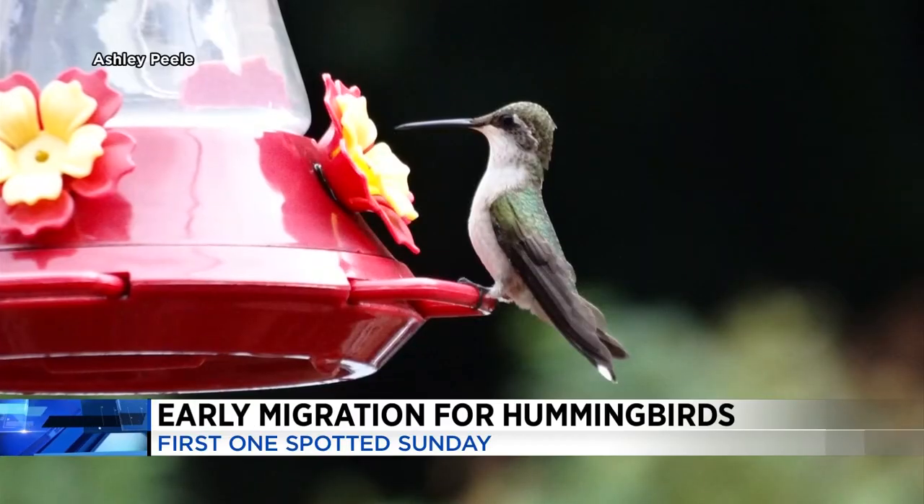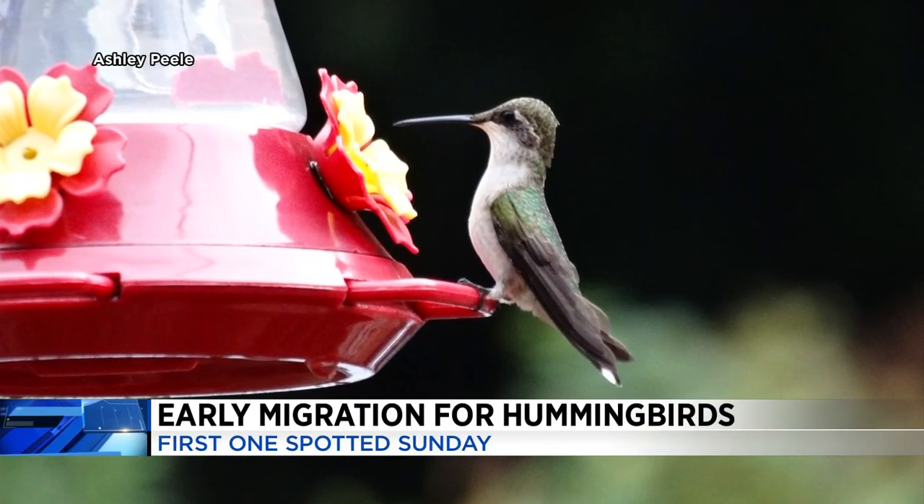I always recommend folks stick with glass feeders, or feeders that aren't plastic that won't break down in the sun. For the food, the simplest thing is just white sugar and water. During migration, it's one part sugar to three parts water, and then during the breeding season, it's one part sugar to four parts water.